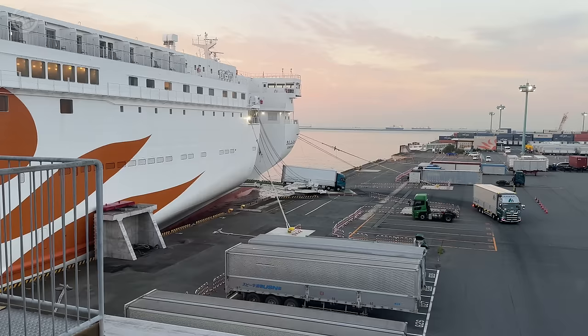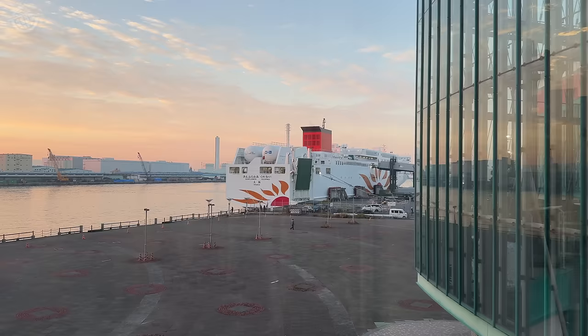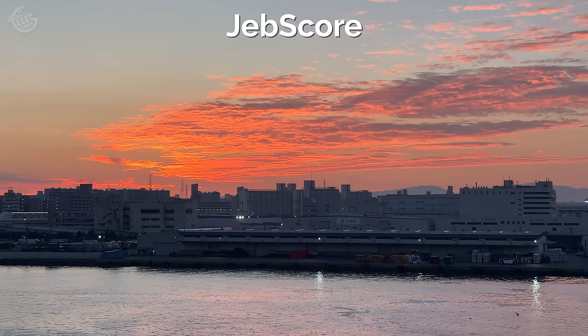Before we total that up, let's talk price. We paid $340 for our room — pretty reasonable if you consider the cost of transportation and hotels in Japan. If you'd like to book this trip for yourself, I'll put a link in the description below. All in, the Sunflower Kurenai Ferry earns 21 out of a possible 25 stars. Between now and the next time, see you on the seas!